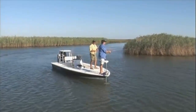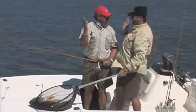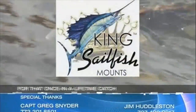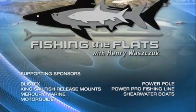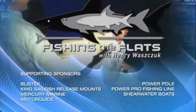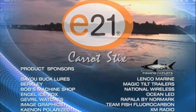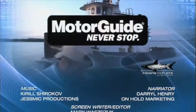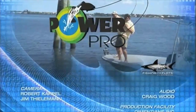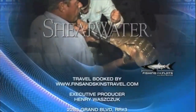Next week, we travel to the Venice Flats of Louisiana to hunt quality redfish on artificial lures with Captain Peter Chesner. Closed captioning has been provided by King Sailfish Mounts for that once-in-a-lifetime catch. Fishing the Flats with host Henry Waschuk was brought to you in part by E21 Biofiber Carrot Stix Rods, Mercury Marine — number one on the water, Motor Guy — never stop, Power Pro — make every strike count, and Shearwater Boats — shallow water excellence.